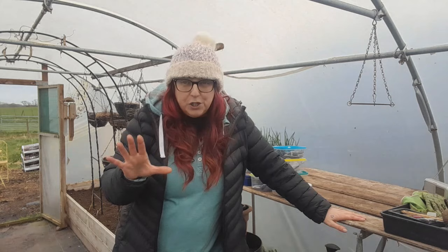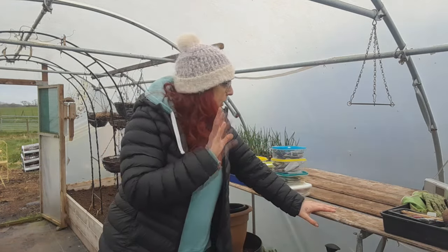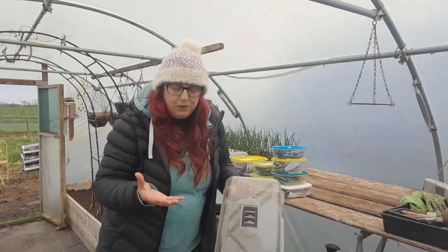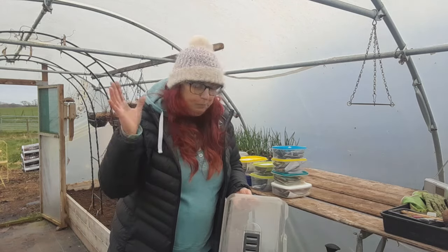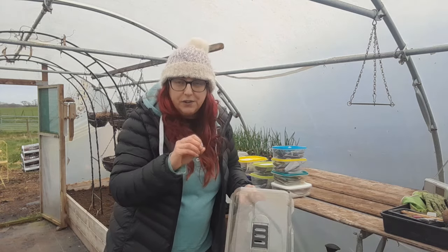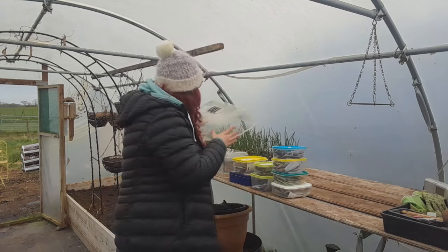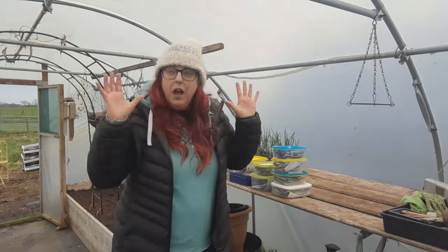I could have sprayed the inside of the polytunnel but didn't, and I'd rather have done that before I start filling the staging with seedlings. But because I'm going to start them off under cloches they'll be protected when I spray. I use the Algon spray, which is totally non-toxic. However, if you do get it onto leaves it makes white spots — it doesn't make them toxic but it does damage them — so I don't really want to be spraying onto them.